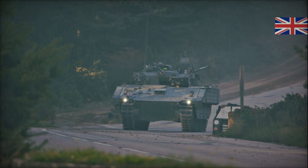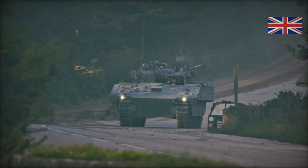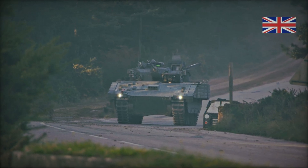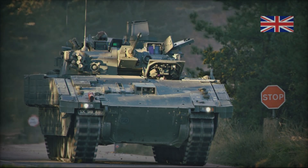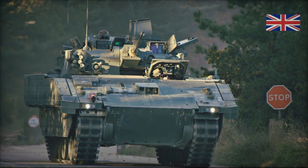It can easily traverse mud, sand, mountainous areas, and even water obstacles up to 1.5 meters deep. This vehicle not only supports high speeds but also allows the crew to operate comfortably in the most challenging conditions, making it unique on the battlefield.